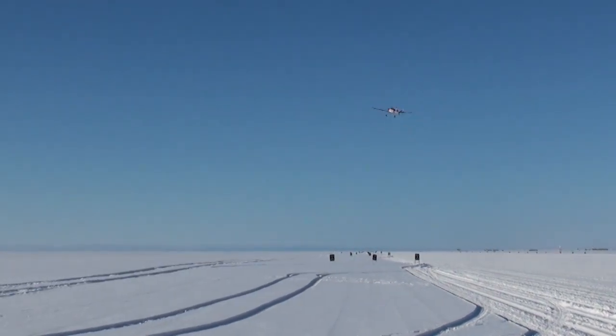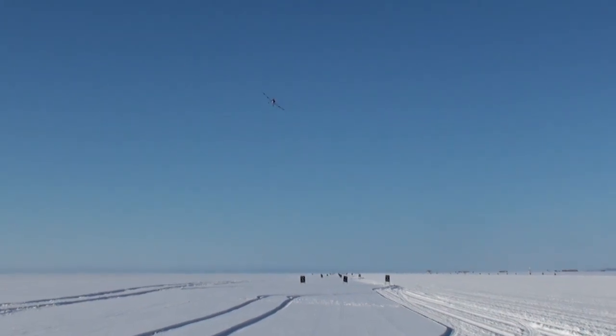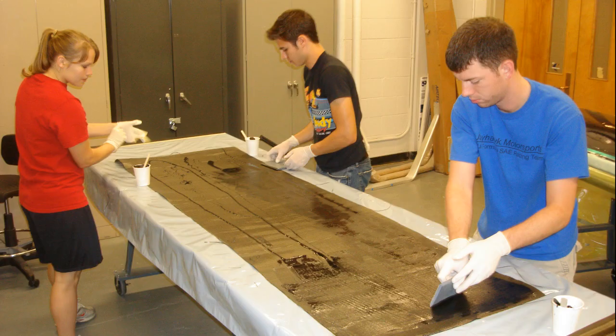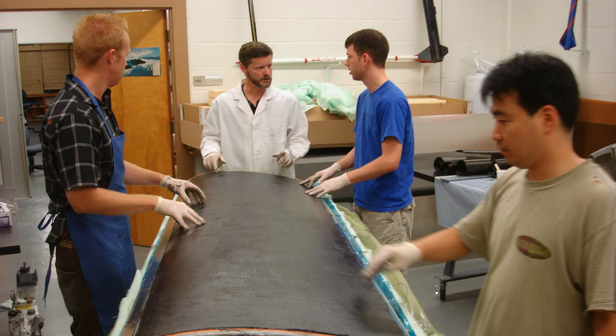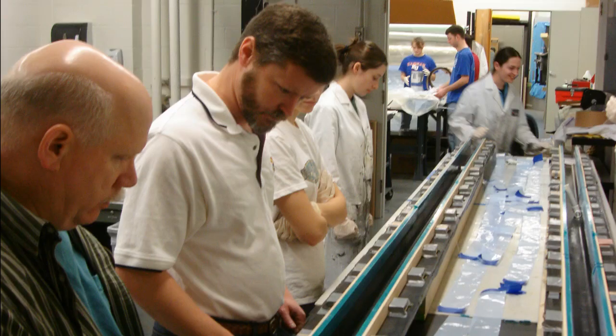The UAV provides researchers with an opportunity to gather three-dimensional data of ice sheets from a low-altitude vantage point. This large-scale, unmanned aircraft was painstakingly constructed at the KU School of Engineering with oversight from Aerospace Engineering Associate Professor Rick Hale.